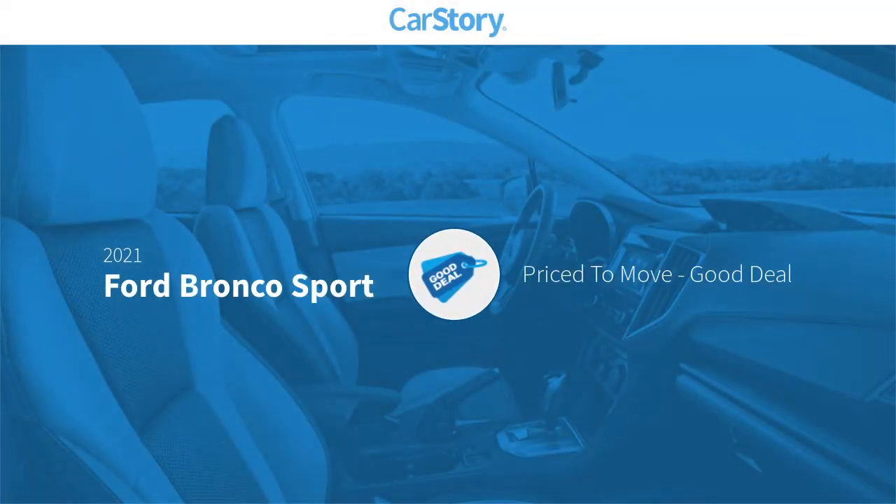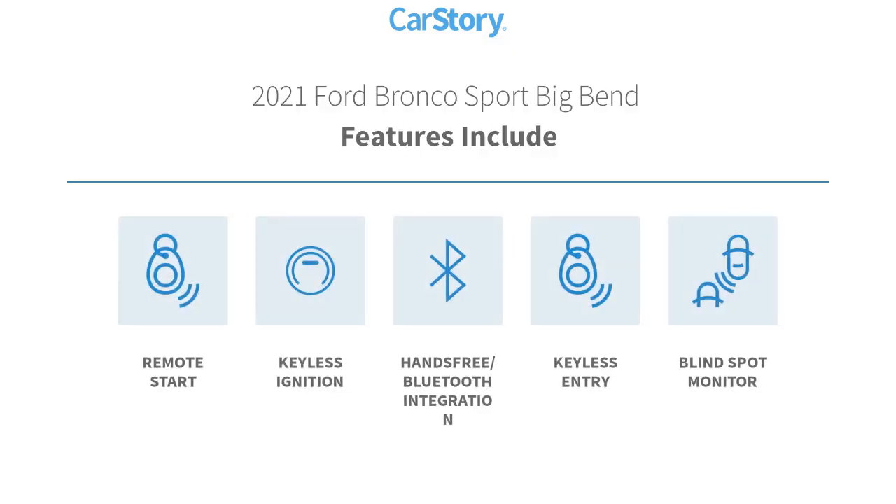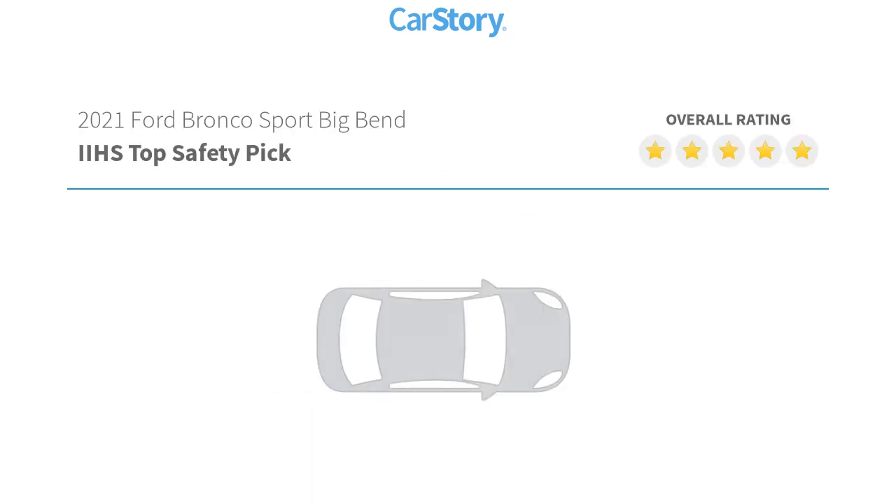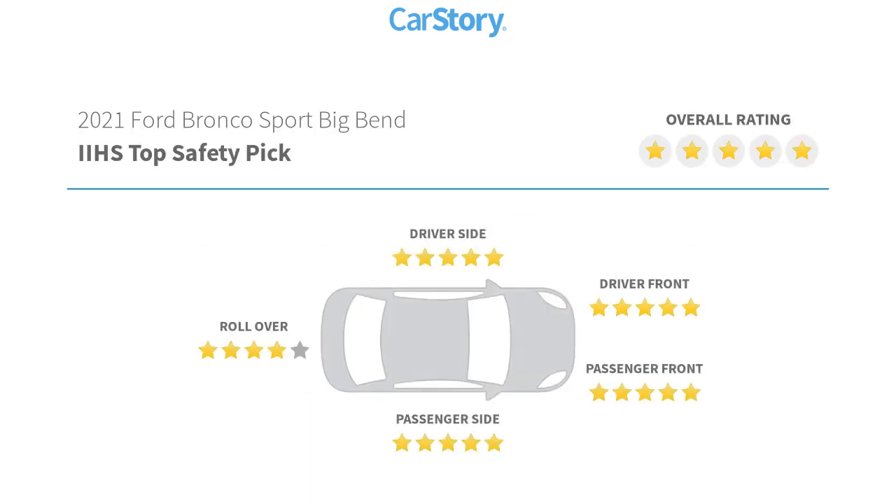Car Story research indicates this vehicle as being priced below the average market price. Features also include keyless entry, remote start, keyless ignition, blind spot monitor, hands-free Bluetooth integration, and has been listed as an IIHS top safety pick with these ratings.